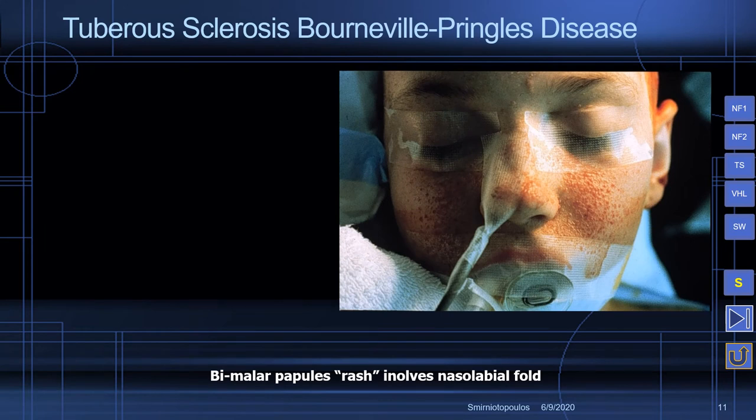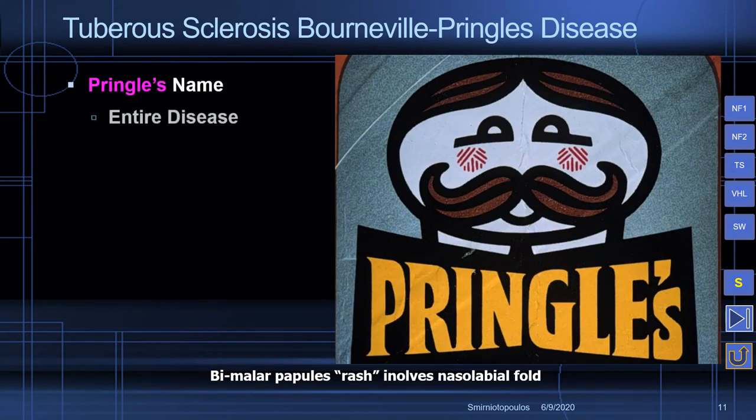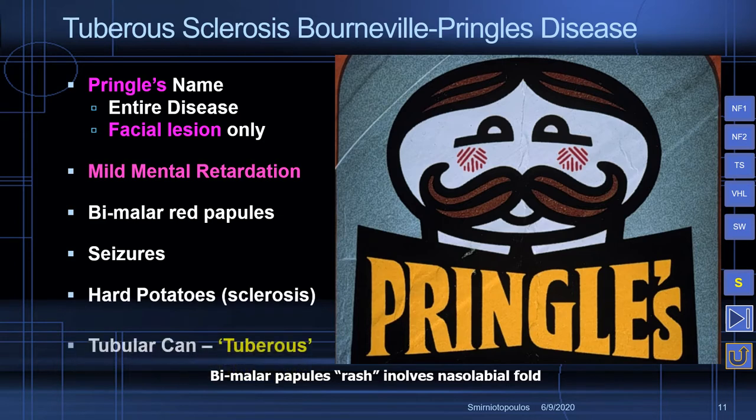You can use the Pringles potato chip can to remember some important features of tuberous sclerosis. The Pringles name is an eponym for the entire disease or just the facial lesion. You can see the bimalar reddish rash, and patients oftentimes have Jacksonian seizures. The potatoes were too hard to be sliced, so they were made into potato flour — a reference to mild mental retardation. And Pringles come in a tubular can, which sounds like the word tuberous.